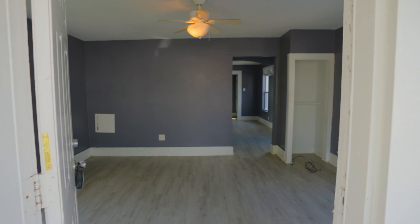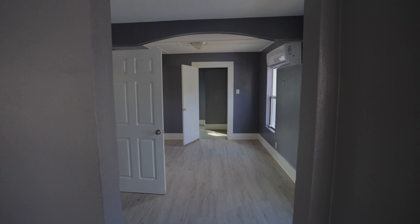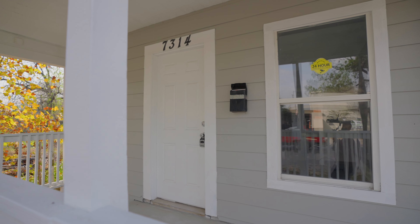7314A Navigation is a charming single-family home with one bedroom, one bathroom, 1492 square feet, and an adorable front porch.